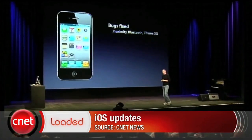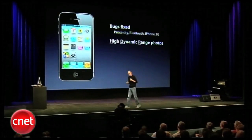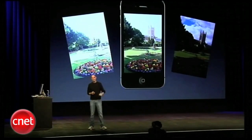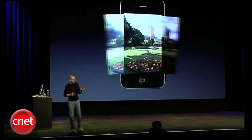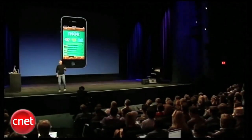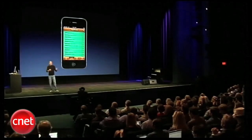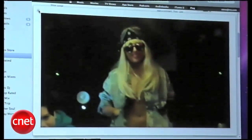Steve Jobs also announced new updates to iOS. Starting next week, iOS 4.1 will fix the proximity sensor issues but also allows for HDR photography. That means the iPhone 4 will now take three images in rapid succession at various exposures to pull in detail from highlights and shadows. iOS 4.1 also brings along Game Center, which is Apple's gaming social network, along with iTunes Ping, which is Apple's new social network for music sharing and discovery.